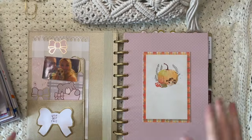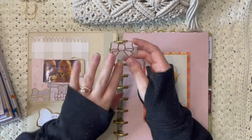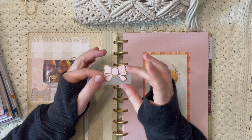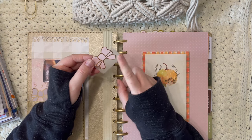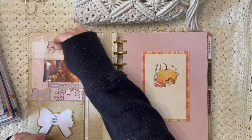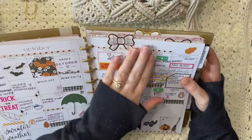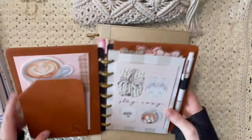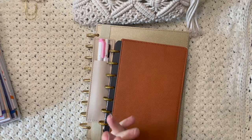The last thing I want to show are sticker tabs, which I use as page markers. I take a die-cut sticker from Simply Gilded, stick it onto a Post-it note tab, cut out the shape, and it becomes a decorative tab. I've been doing this for a couple of years on many planners. They mark different sections and just make planning so fun — they're definitely an essential for me.